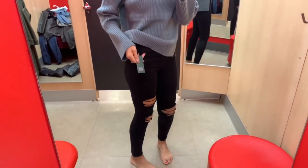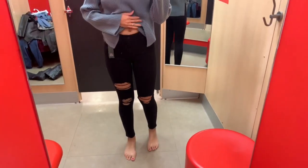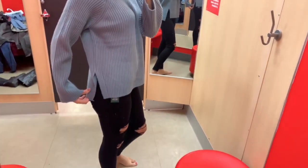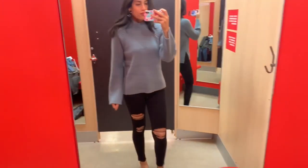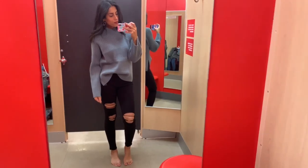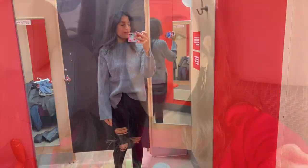Next are these black distressed jeans - I wasn't too crazy about them, they weren't that comfortable or flattering on me. But I really loved this sweater top, which was another cute comfy option with a slit design on the side. If you get it one or two sizes up you could totally wear it with leggings since it'll be longer. I'd probably tuck it in the front, but going up two sizes with leggings is a great option too.